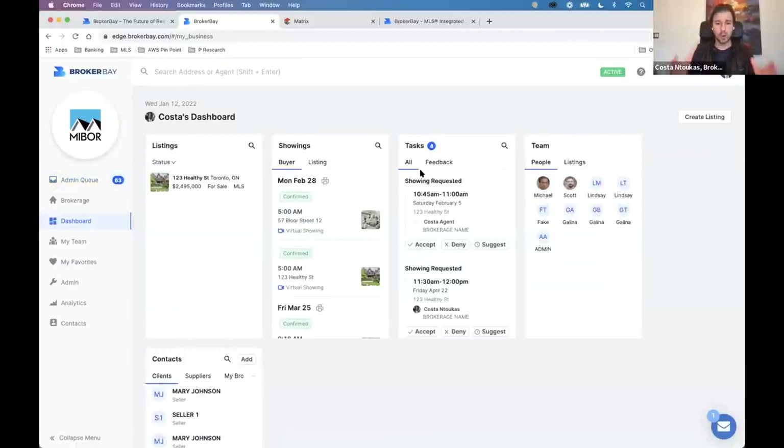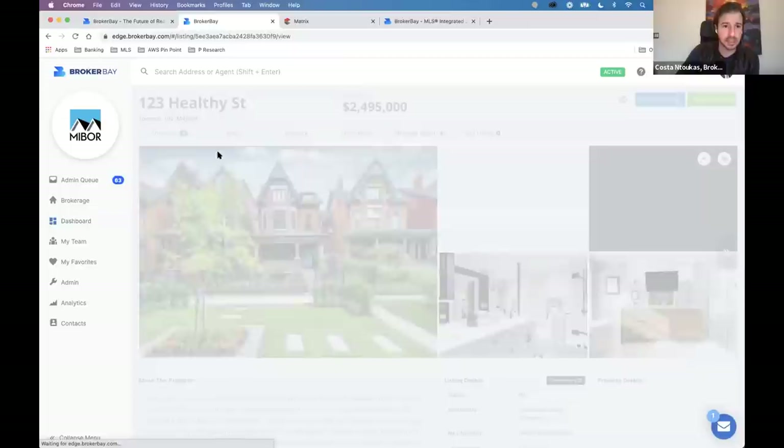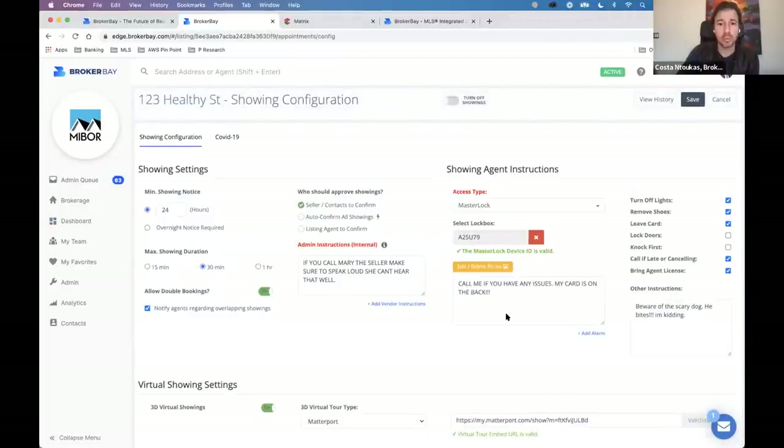The most important workflow you must remember: when you find out your brokerage is going live with BrokerBay, before the date it goes live, you must configure showing instructions and assign your Master Lockbox to your listings. In the interim, if you need to use Century Lock for any reason before you hand in your lockbox, your Century lockboxes will also appear as an option so you're covered during the transition.